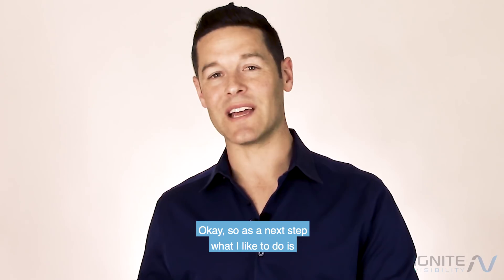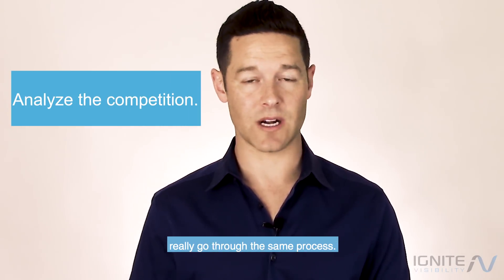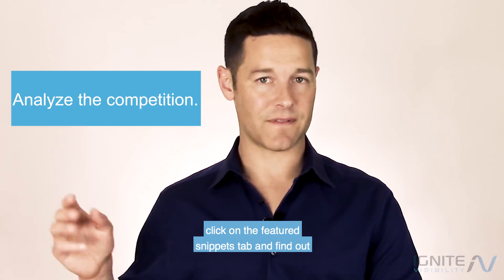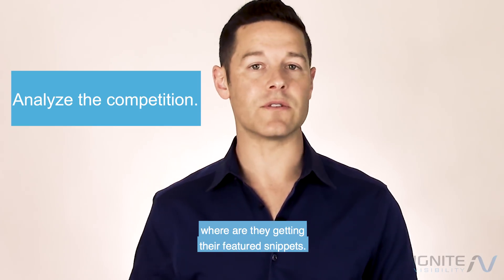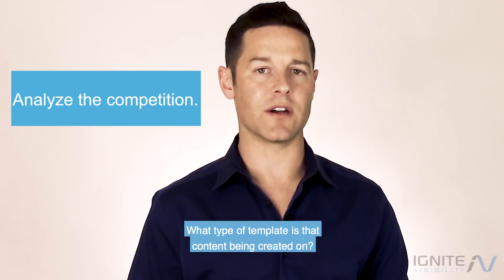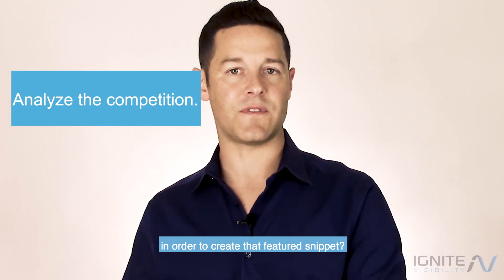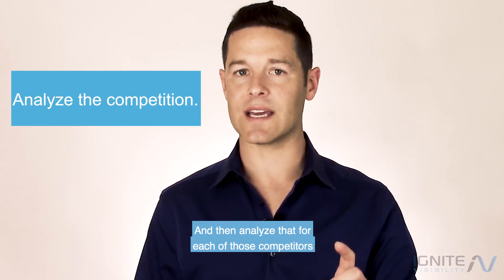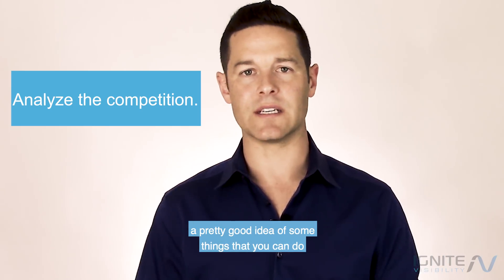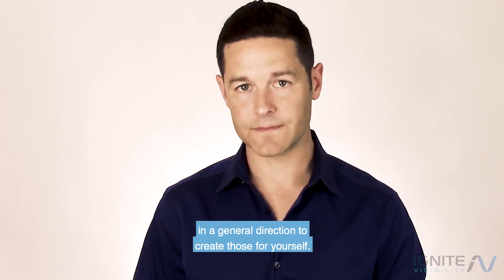As a next step, take your top three or four competitors and go through the same process. Drop them inside of SEMrush, click on the featured snippets tab, and find out where they're getting their featured snippets. What type of template is that content being created on? What type of thing are they doing on that page to create that featured snippet? Analyze that for each of those competitors as well as your own, and that's going to give you a pretty good idea of things you can do to create those for yourself.